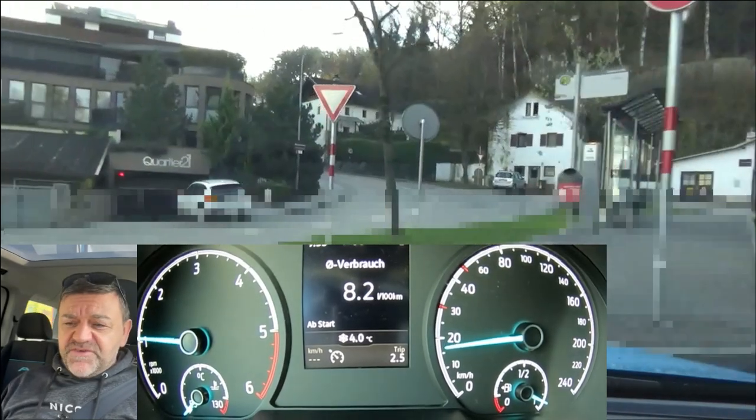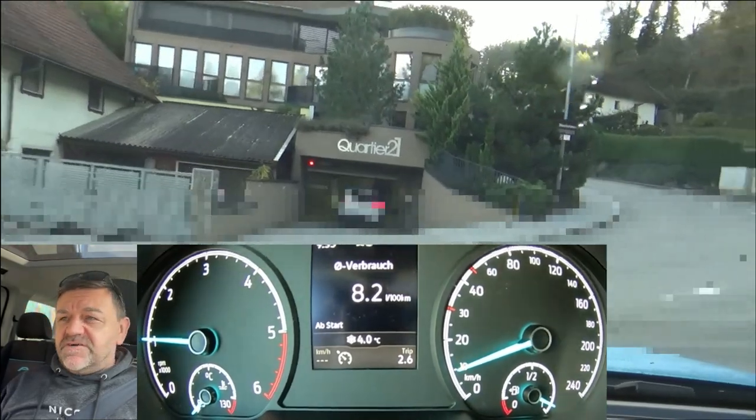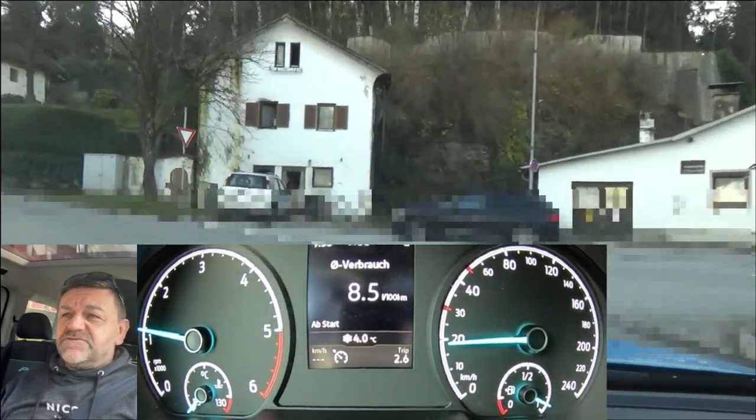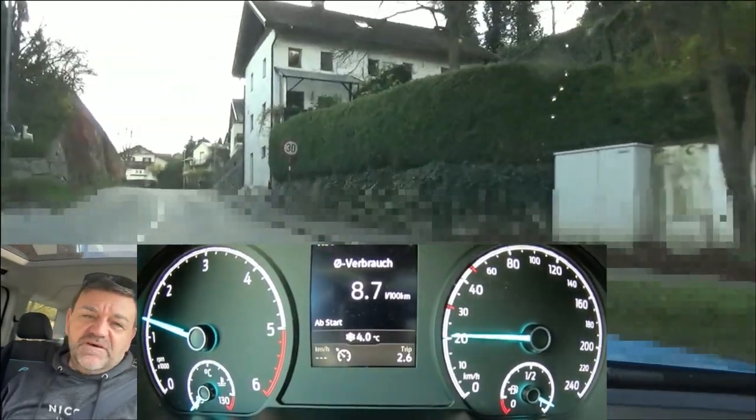The cameras will be on all the time to, A, show how I'm driving in order to achieve the consumption result at the end, and B, to prove that there is no need to go extra slow in order to be efficient.